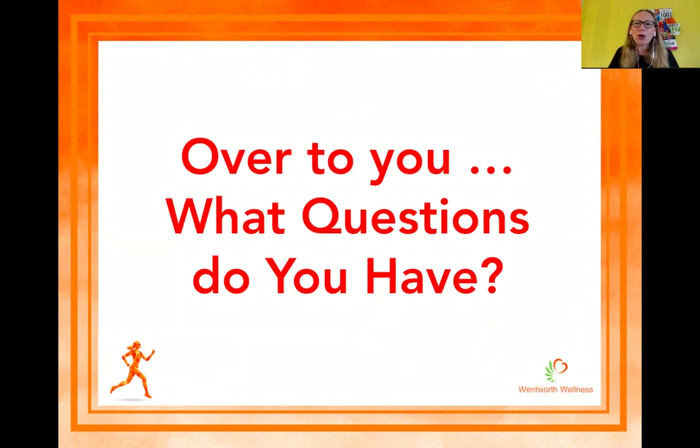So over to you — what questions do you have? If you've got any questions about the food you're eating for your fitness, how to eat right for your running, or about the program, just drop me an email or drop a comment on the Cheesecake Runner Facebook page and I can get back to you as soon as possible. Thank you very much everybody, have a great evening, and I'll see you soon. Bye.